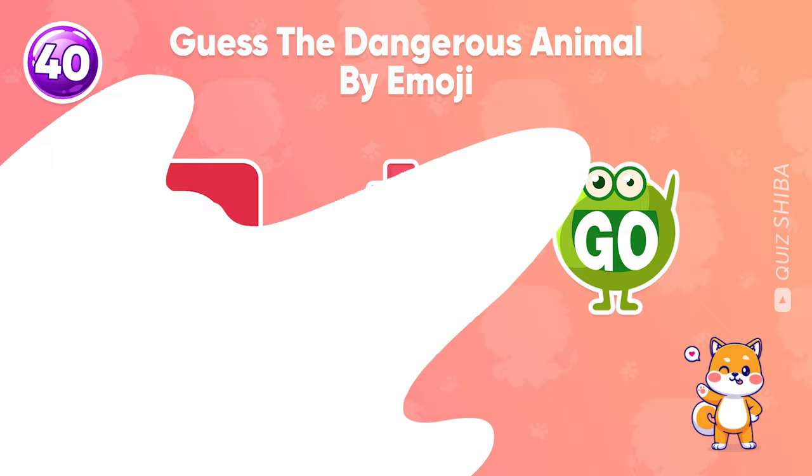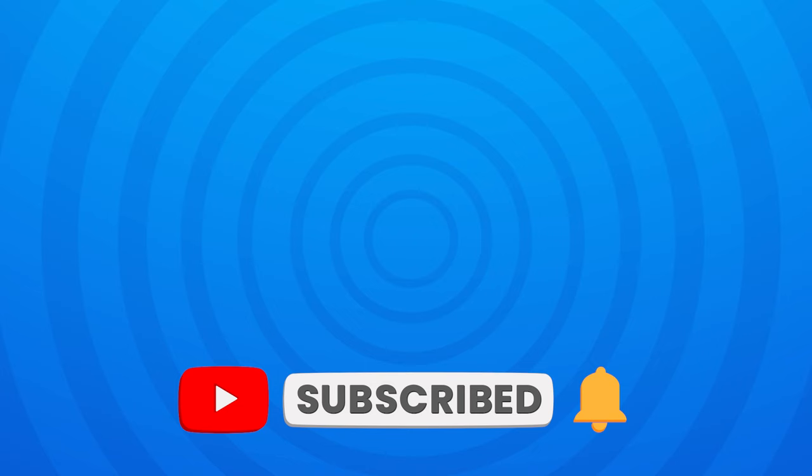Thank you so much for watching this video. How many animals did you guess correctly? Please let us know in the comments your score and don't forget to subscribe to our channel Quiz Shiba for more fun games like this one. Goodbye, and I'll see you guys again.